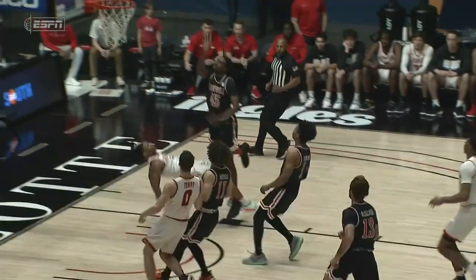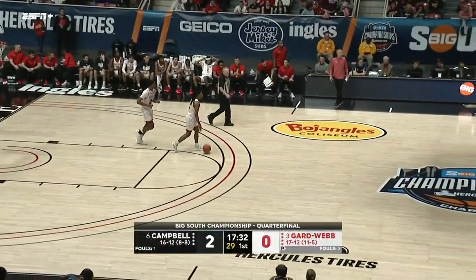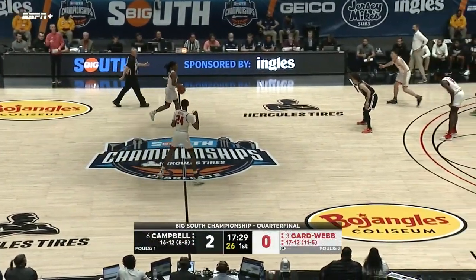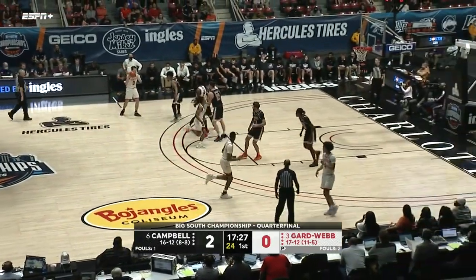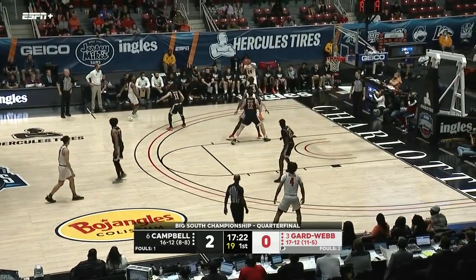Not going to get anything easy against either one of these teams. They really put a ton of pressure on offenses to play the game the right way, or you better have contingencies — because if you don't, they're going to make you pay.